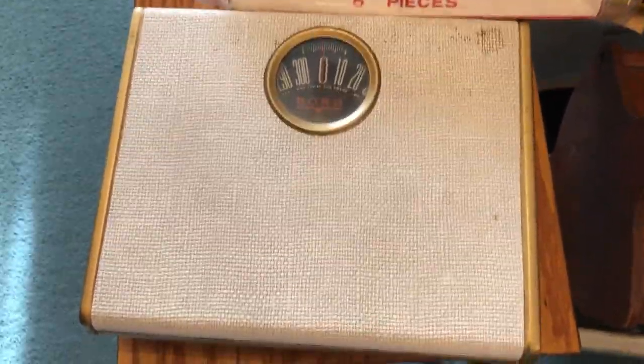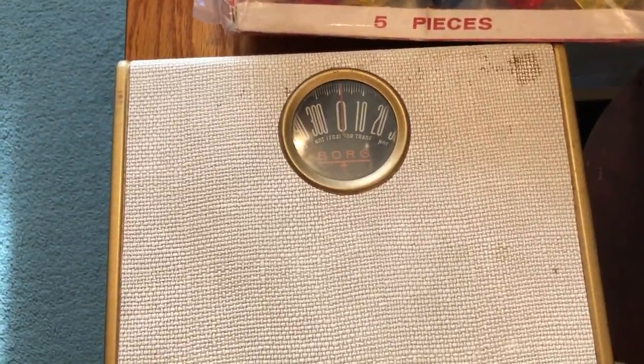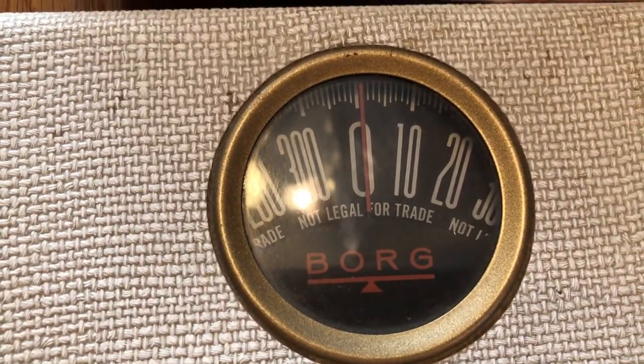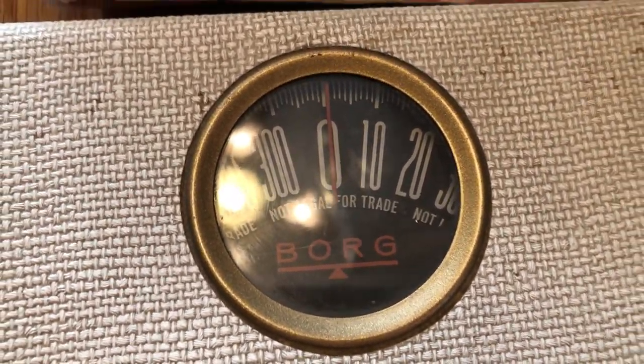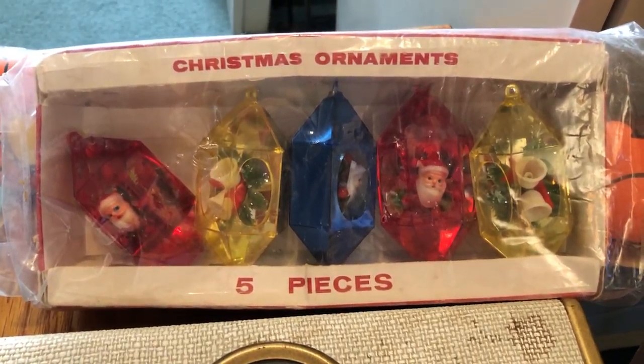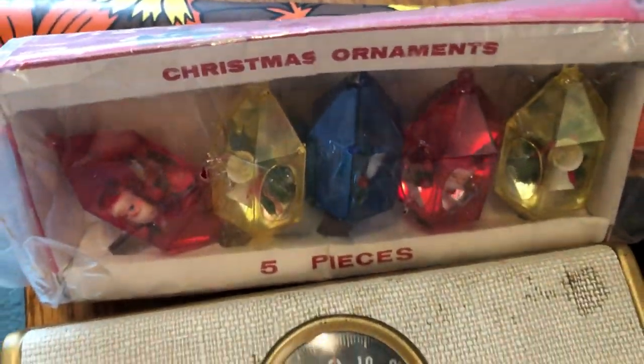So this cool retro Borg scale — and it works, but I'm not going to tell you how much it weighed. It's a retro looking one. It says 'not legal for trade.' A set of three or five plastic Christmas ornaments with Santas and bells — they are really adorable. So those will go down there.